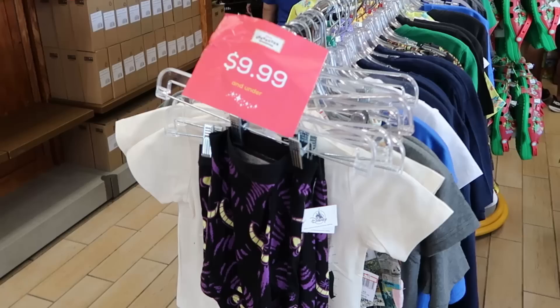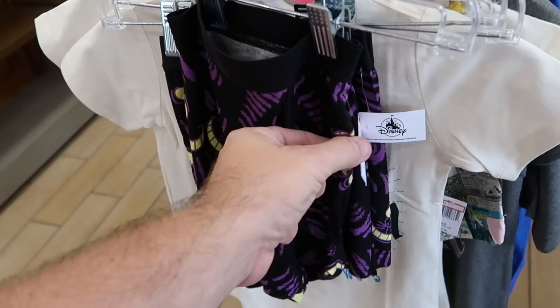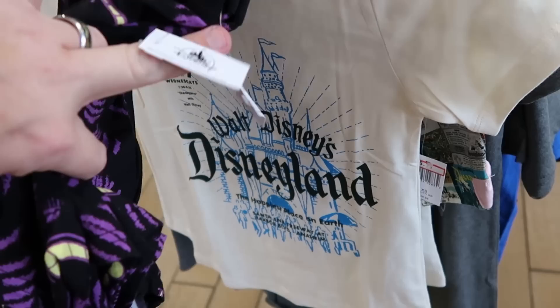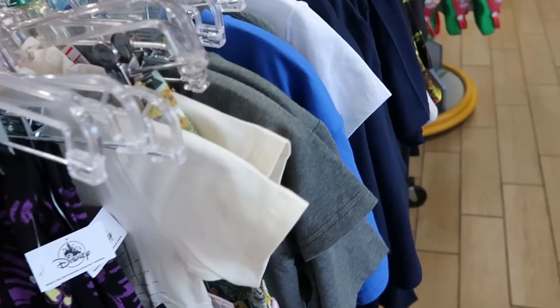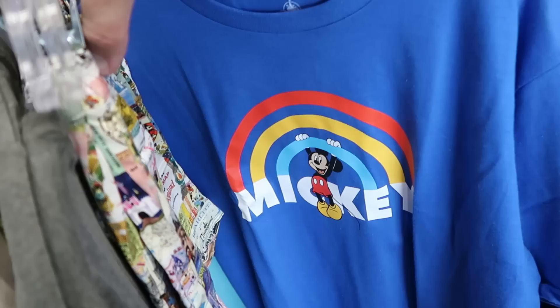They have an entire extra clearance rack — all $9.99 and under. There are some Cheshire Cat boxer shorts, originally $20, now $3.99. Here's a brand new graphic kids t-shirt that says 'Walt Disney's Disneyland — The Happiest Place on Earth' for $5.99. I love that, it's really really neat.